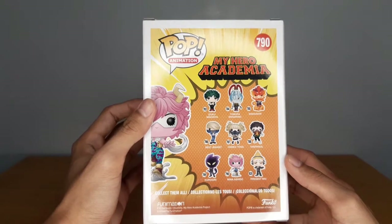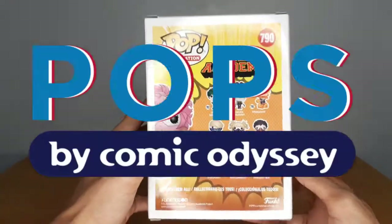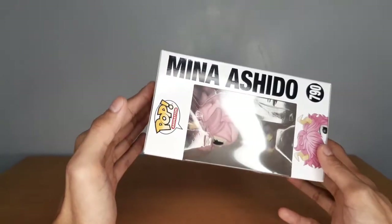Best Jeanist and Present Mic — I have pre-orders of them from Pops.ph by Comic Odyssey. On the next side, we have Mina Ashido, 790, her eyes, and the Pop Logo.